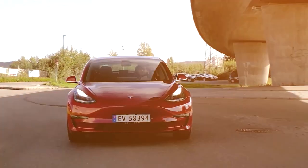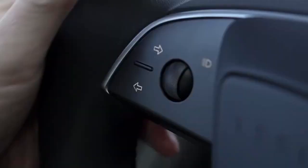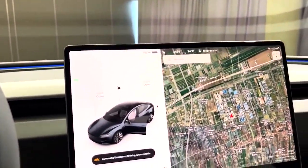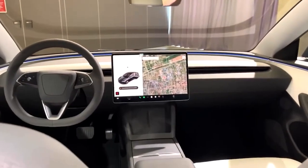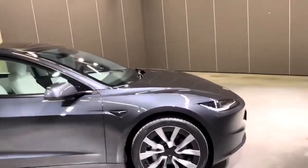In addition to the exterior updates, Tesla has undertaken a significant interior overhaul for the Model 3. The centerpiece of this transformation is a redesigned center console housing a brighter touchscreen display, which remains at a sizable 15 inches. Cabin comfort has been a focal point, with the introduction of sound dampening materials, additional suspension bushings, and enhanced sealing, contributing to a quieter and more serene driving experience.